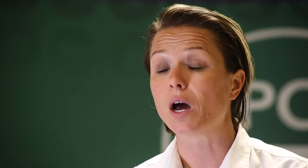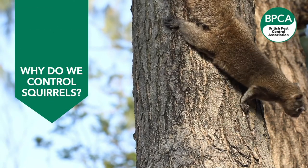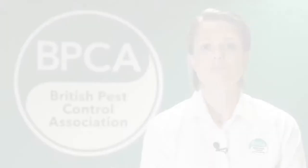Grey squirrels are active most of the year round and they normally have two broods per year. We're possibly going to notice them more when they start causing us a problem — maybe coming into our properties through the roof line. They might take advantage of a hole already there in your soffit boards or under your tiles, but sometimes they can create that hole to gain access, seeking shelter and warmth ready for the cold weather in autumn and winter months.